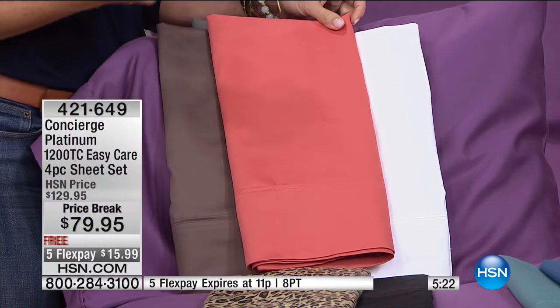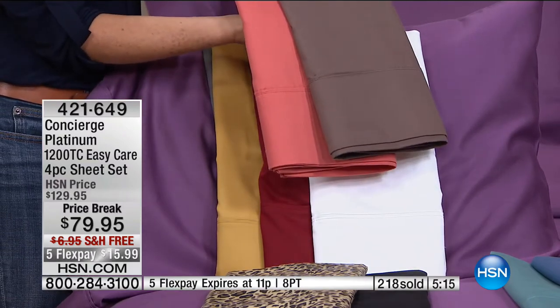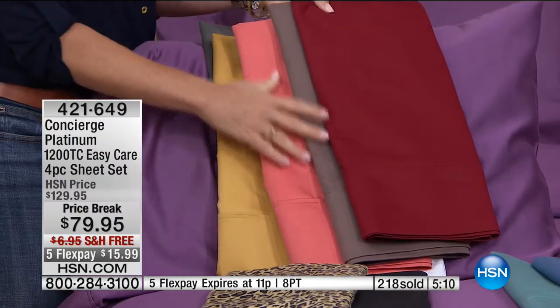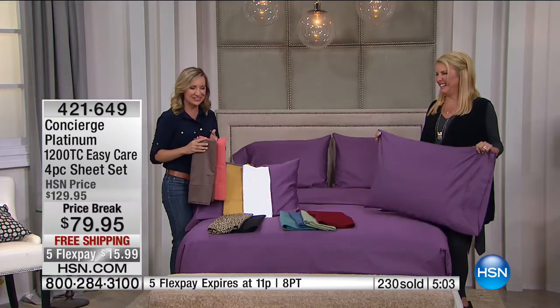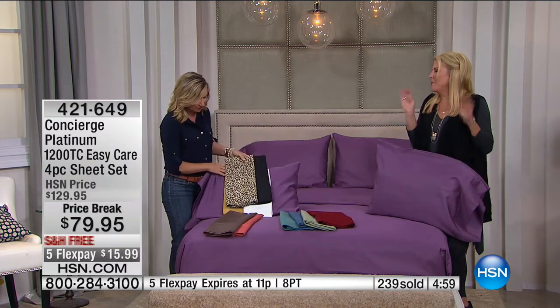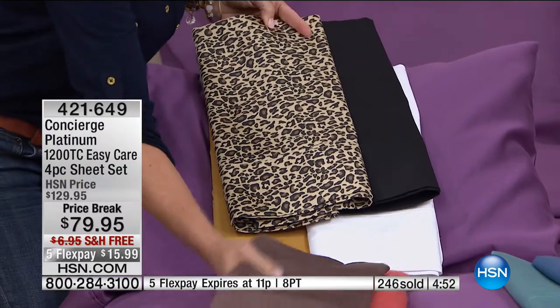Look at the taupe and coral together — if you want to get in the mood for fall, gorgeous. Even the wine with the taupe, beautiful transitional tones. It's that time of year when you start ordering the pumpkin spice and you want something new in your home to transition your bedroom. And the holidays are coming up, so you might as well get ready and get prepared so you're not freaking out at the last minute.